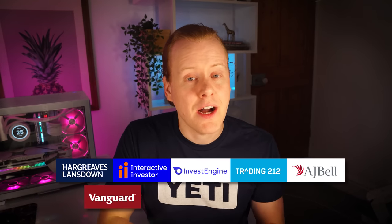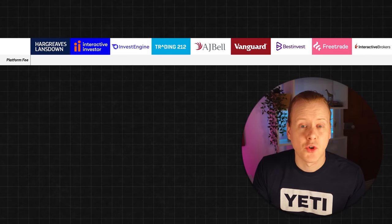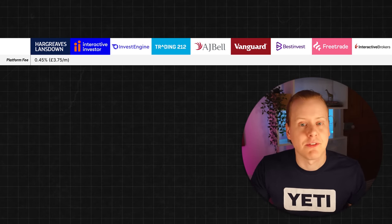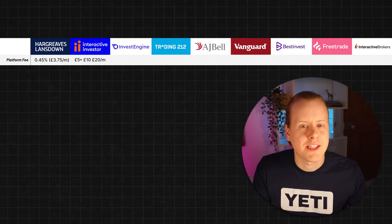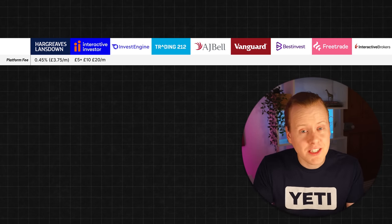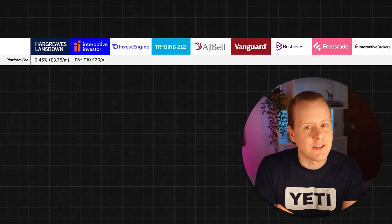The providers I'll be including are Hargreaves Lansdown, Interactive Investor, InvestEngine, Trading 212, AJ Bell, Vanguard, BestInvest, FreeTrade, and Interactive Brokers. First, let's take a look at the platform fee — this is a fee you pay for having your ISA account open. Hargreaves Lansdown is capped at £45 for the year, which works out to £3.75 per month, which is pretty reasonable. Interactive Investor's fee structure has gotten slightly more complex: there's a £4.99 per month plan for up to £30,000, then a £9.99 plan for over £30,000, and a new plan at £20 per month. These include some different features which I'll get onto later.